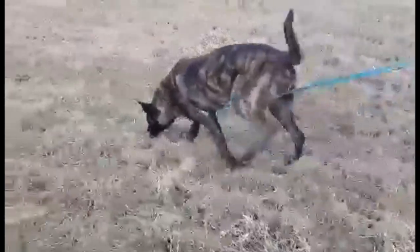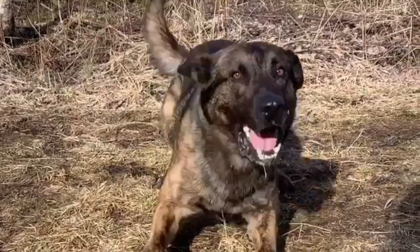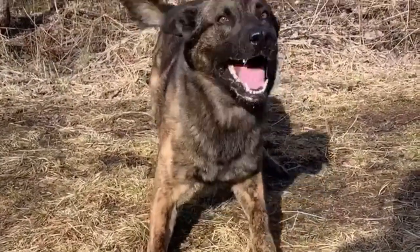The Dutch Shepherd is a lively, athletic, alert, and intelligent breed, and has retained its herding instinct for which it was originally developed. Having an independent nature, it can be slightly obstinate and have a mind of its own.